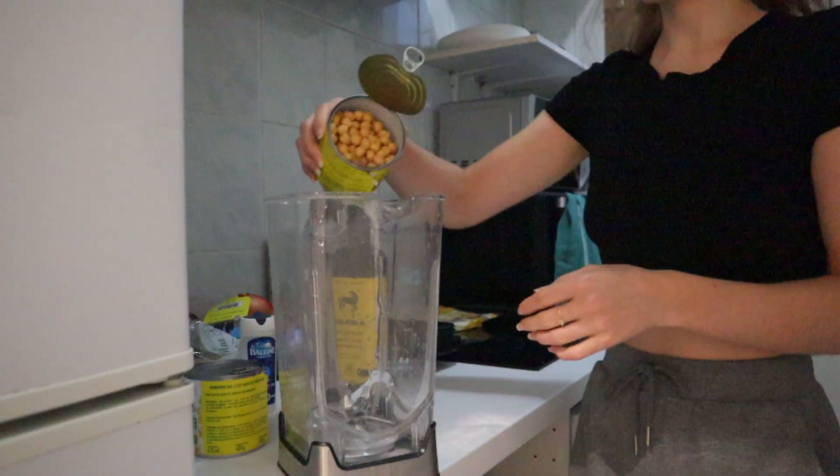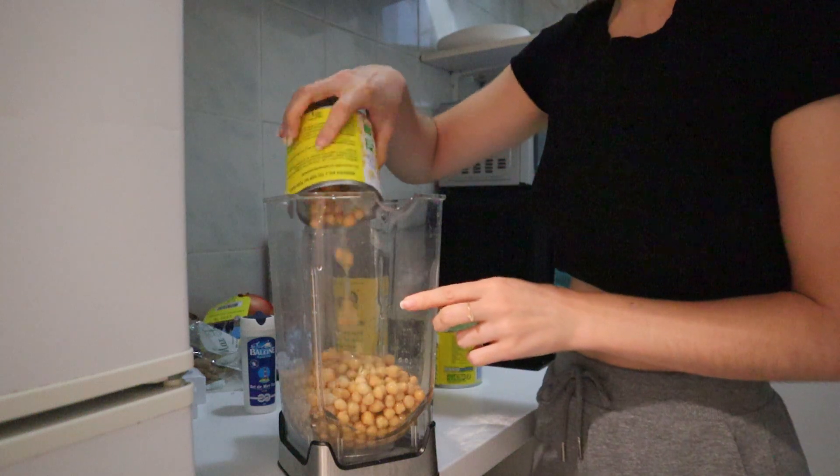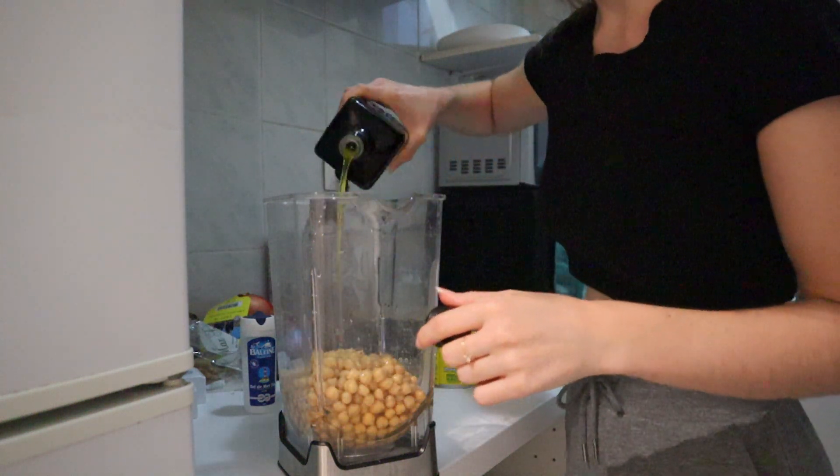Here I'm actually making that hummus. I put in two cans of chickpeas, a ton of olive oil, salt, pepper, and garlic powder.